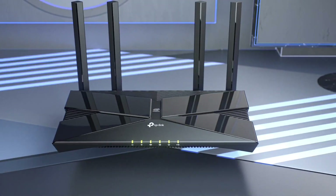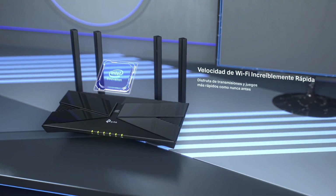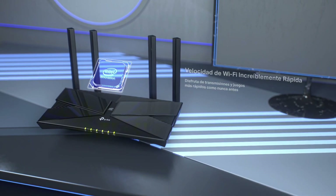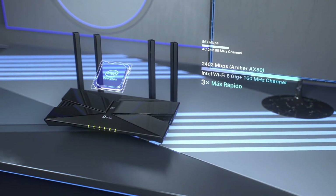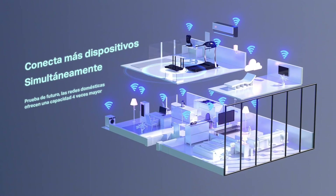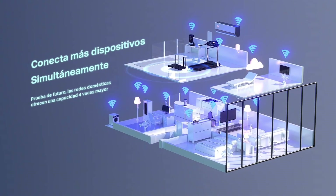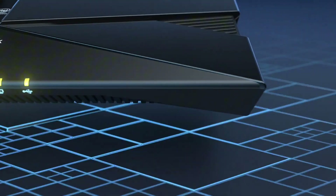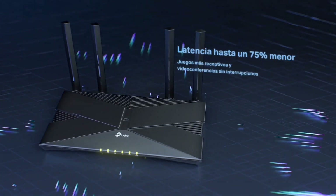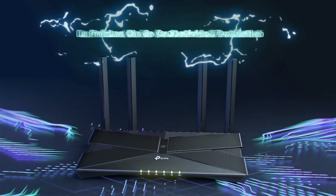Benefits: reliable Wi-Fi coverage for large homes and offices, fast and efficient streaming of HD videos and online content, easy to set up and manage with minimal technical expertise required, and compatible with a range of devices including smart home devices and gaming consoles. Upgrade your home or office network today with the Linksys NR9600. Order now and experience the power of seamless connectivity.